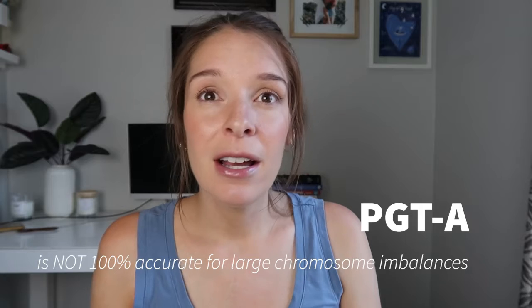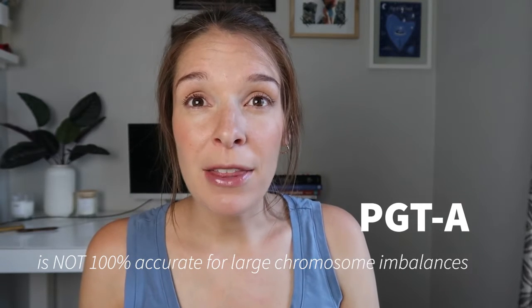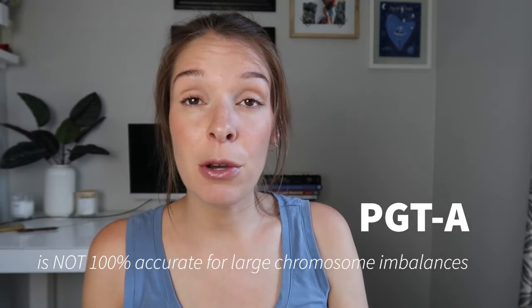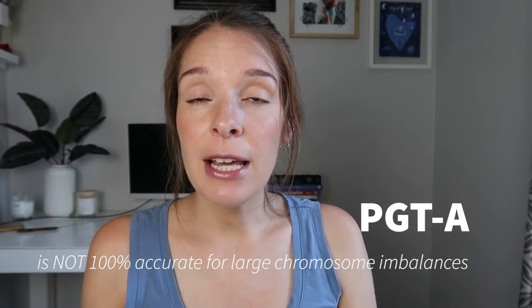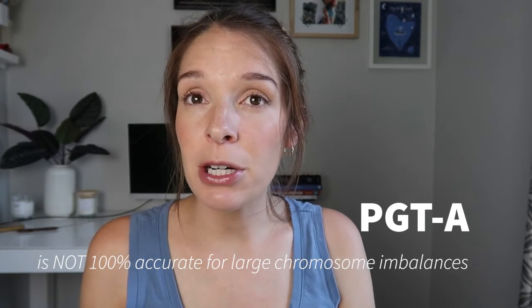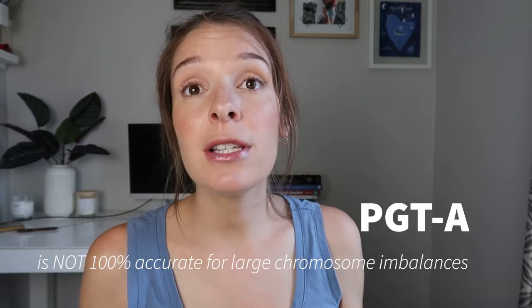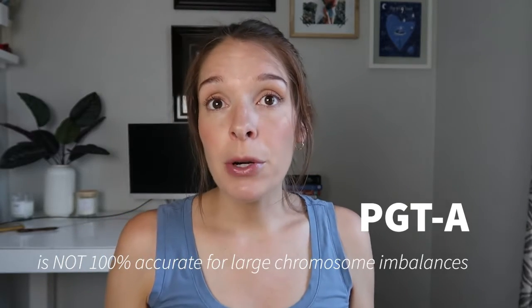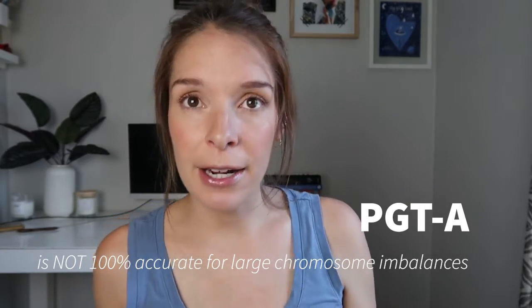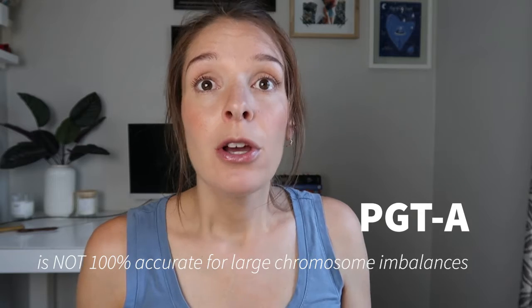No genetic test is 100% accurate, and if someone's telling you it is, you should be suspicious. All genetic testing has limitations — in methodology, and also because if a human is performing any part of a test, there is always a little room for error. Most laboratories that offer PGTA would quote an accuracy of around 98% for picking up large chromosome imbalances. So it is a really nice screening tool, but it's just that — a screening tool. There is a chance of misdiagnosis, where an embryo called normal or euploid could actually be abnormal, and vice versa.